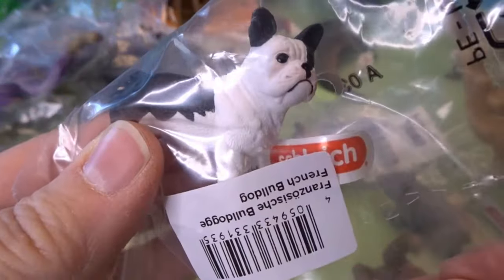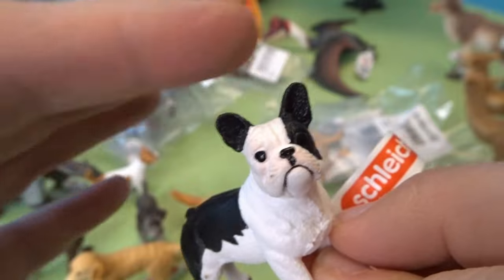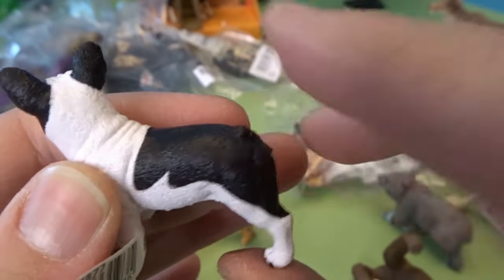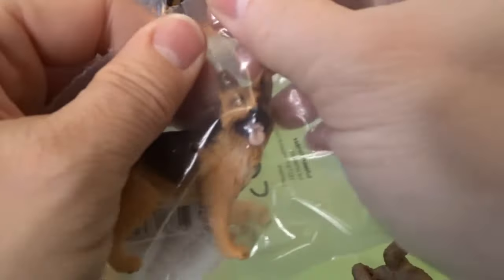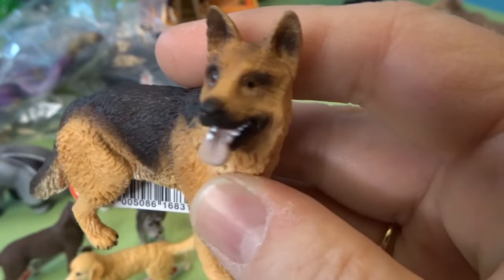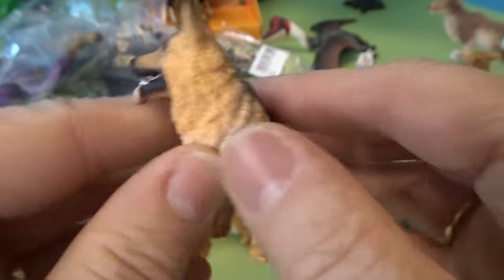Here we have a fun little dog — this is a French Bulldog. French Bulldogs are really cute; they have sort of a squished face, and their ears kind of stand up tall on their head. They're little short dogs. This one is black and white. Here we have a nice big dog — this is a German Shepherd. They're very smart dogs. This one is sort of a dark brown or black with a lighter brown.